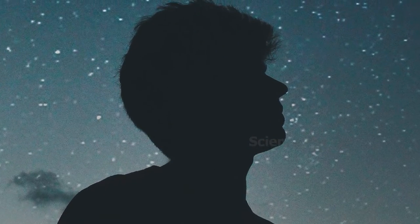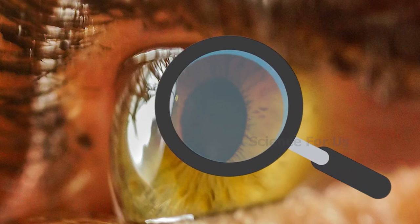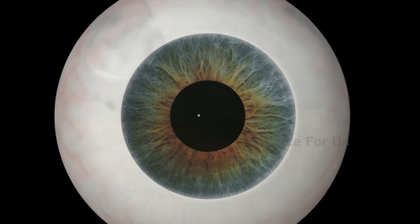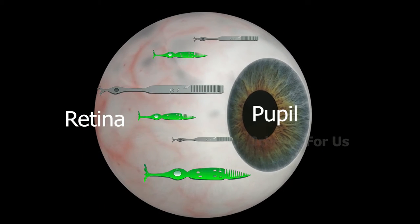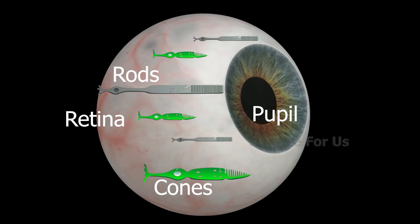To know that, first let's discuss how we see in the dark. The human eye lets light in through a hole called the pupil. A lens inside the eye focuses a particular image, and the retina detects that image. The retina contains two structures called rods and cones that detect light and send the image to the brain.